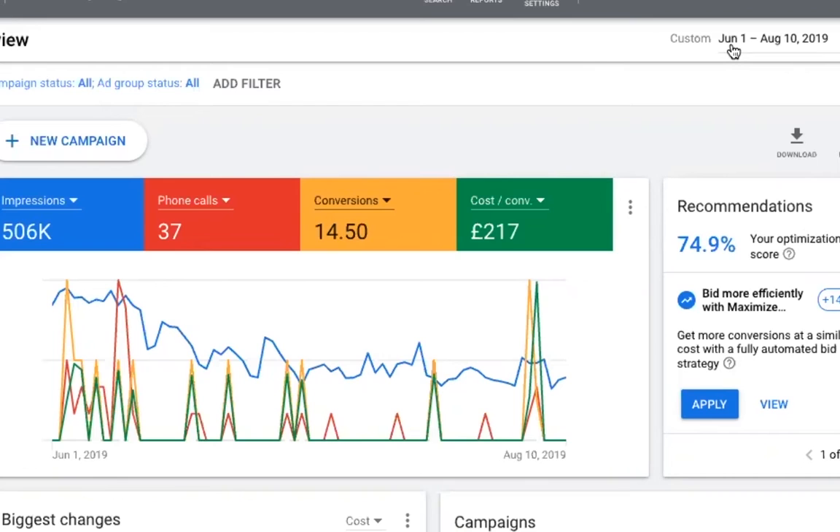So the client was doing fantastically well — really great campaign. As you can see, half a million impressions essentially. We got 37 phone calls and then we've got 14 other conversions as well. A conversion is a contact point, basically, where they've submitted an inquiry. So it works out to 51 inquiries over that period. And each inbound inquiry was basically £217.